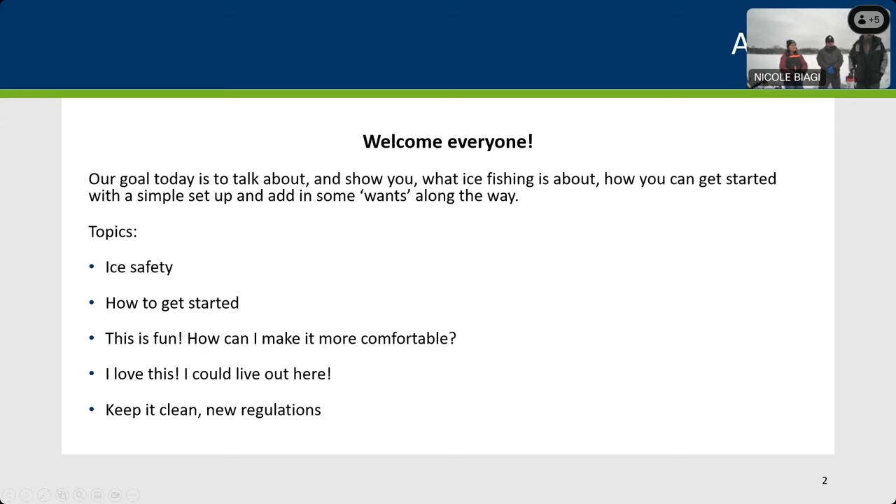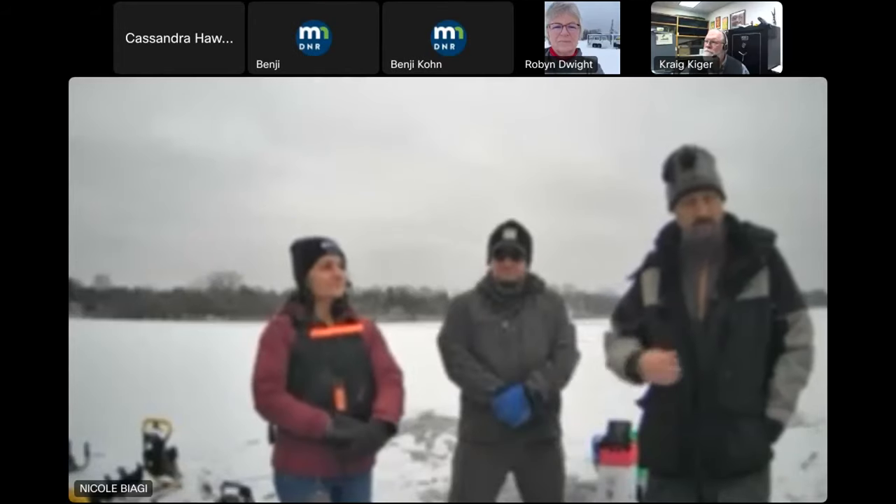If you want to view more easily, click the layout option at the top of your screen and split-screen a couple of cameras. I think with that, we can stop the PowerPoint and turn it over to Nicole to talk about ice safety.